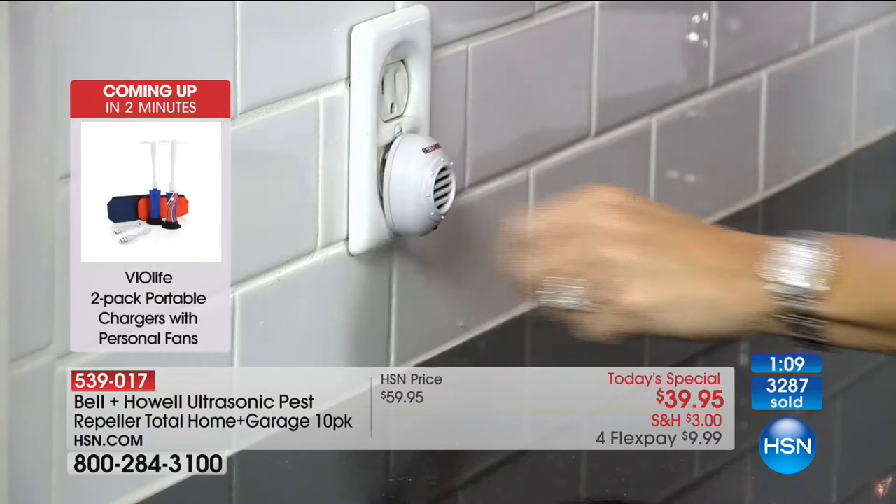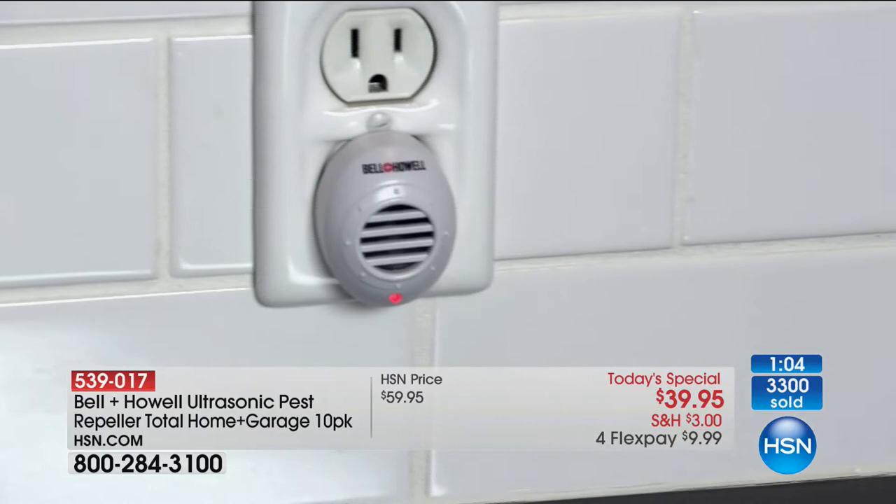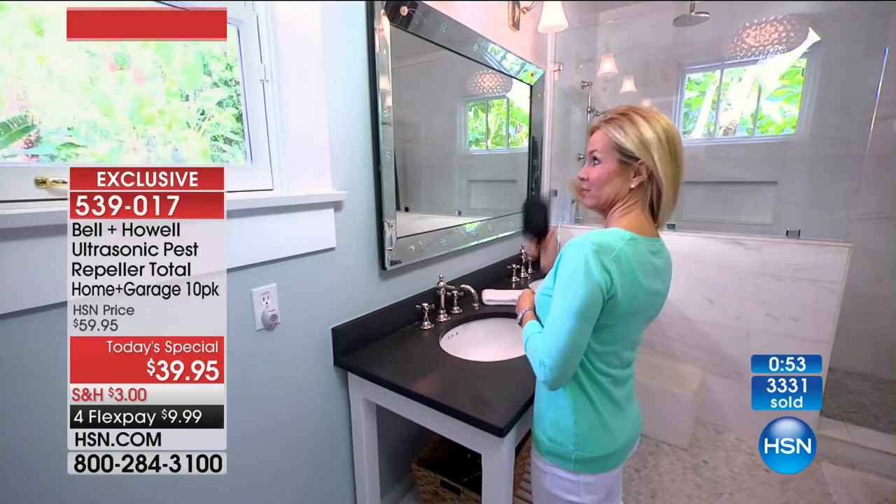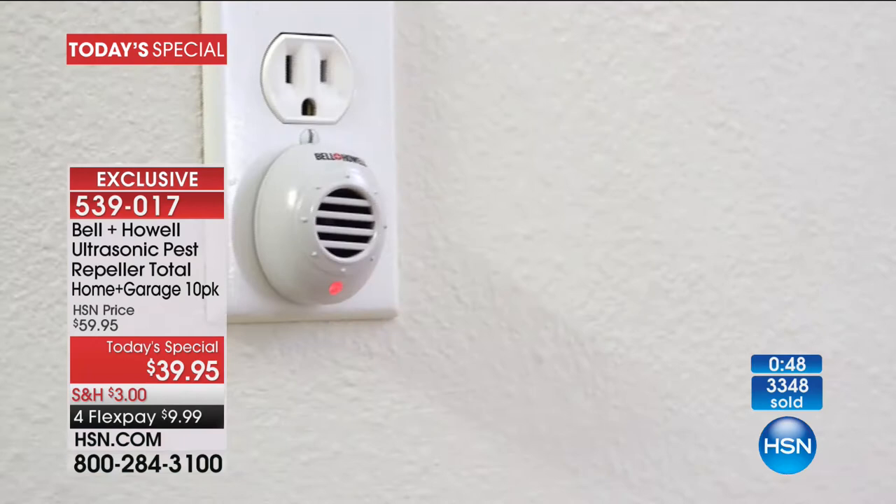Some of these have nightlights on them — when the sun goes down, the light comes on. It works just like a guide light or nightlight when somebody's walking through the house. It's a two-in-one: you get the nightlight and the pest repeller. We wanted to put together a set that everybody would appreciate — some minis for the kitchen counter and smaller spaces, some for the main rooms, and some where you don't lose the outlets.